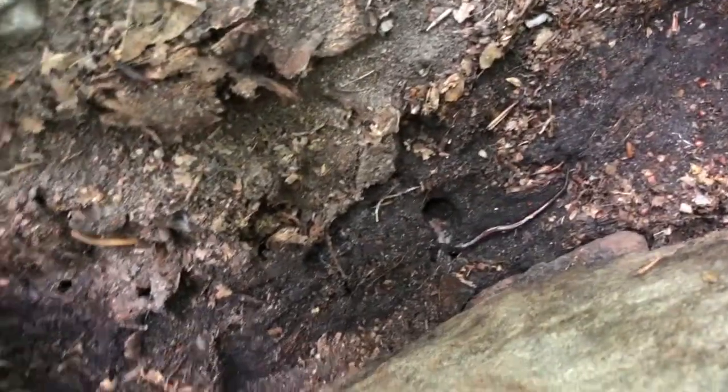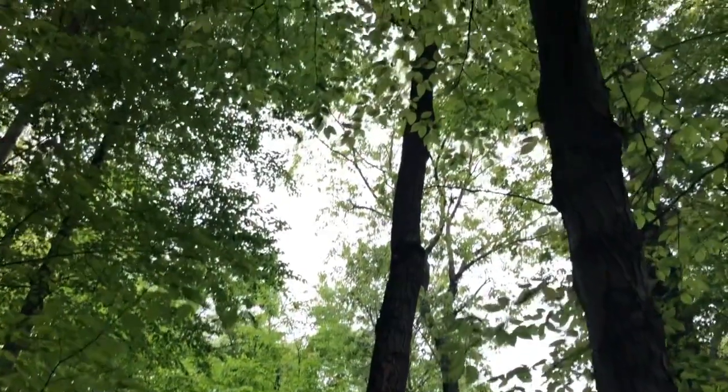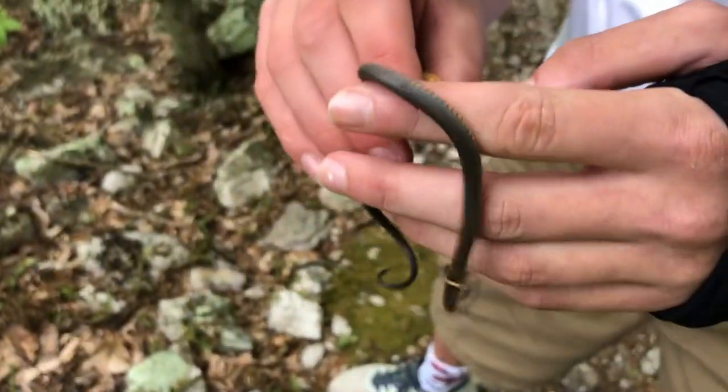There's a redback. We made it to the first lookout — it's pretty foggy today, but pretty cool. Just flipped another species for the day — that's a slimy salamander, awesome, pretty big guy. Just got another ring-neck, so that is cool. These guys have really nice yellow bellies — awesome snake.